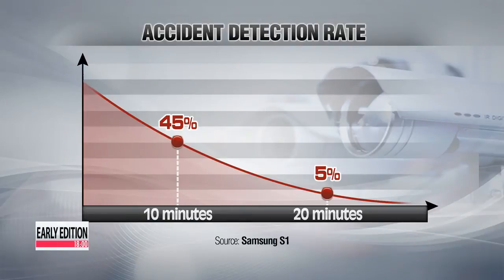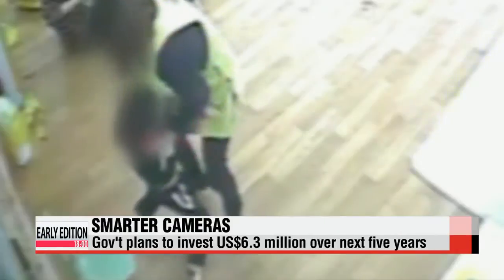The rate drops even more drastically after just 20 minutes. Due to this, the government is investing 6.3 million U.S. dollars over the next five years on these smart surveillance systems.